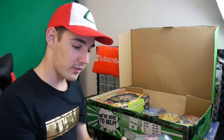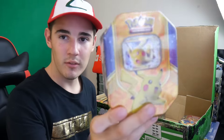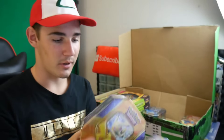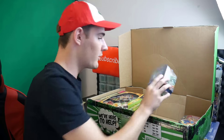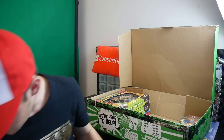The first thing I pull out is a Magerna EX tin, which I actually didn't order. I ordered two of the Pikachu ones, not a Magerna one. But anyways, nonetheless, there are two tins. Something else I didn't even order was a Laddie — I didn't order that at all.